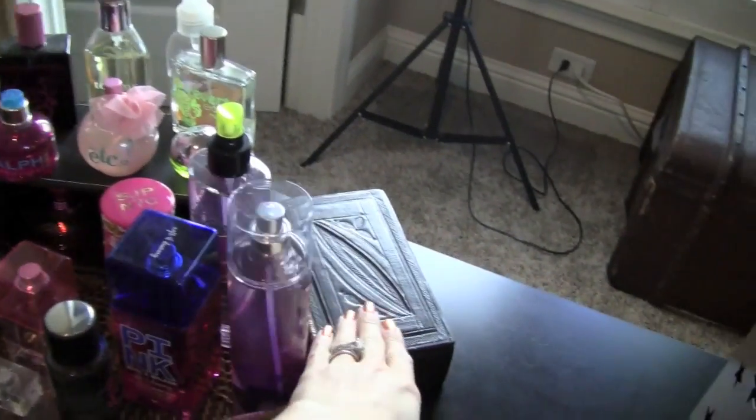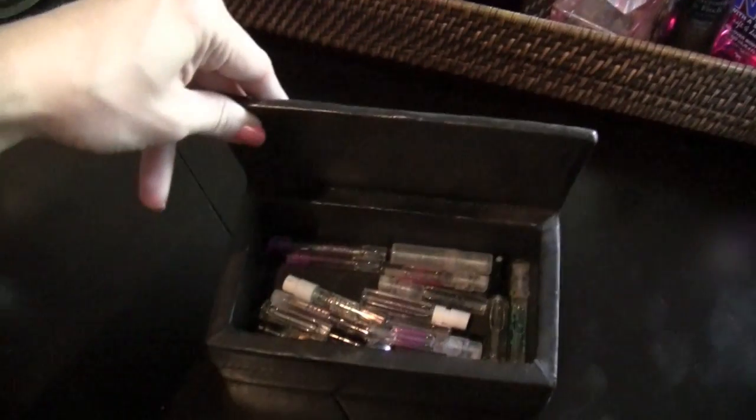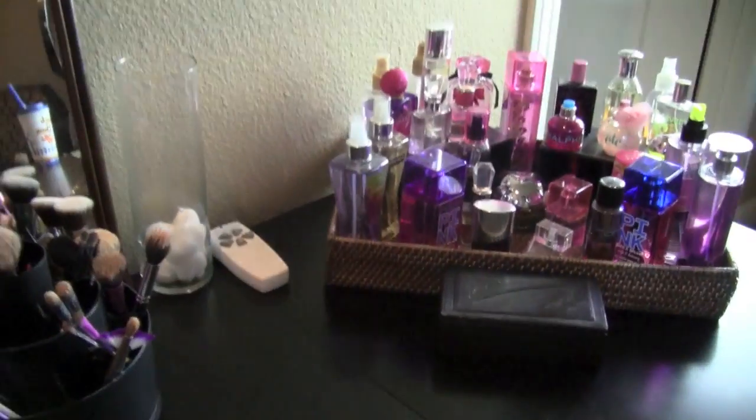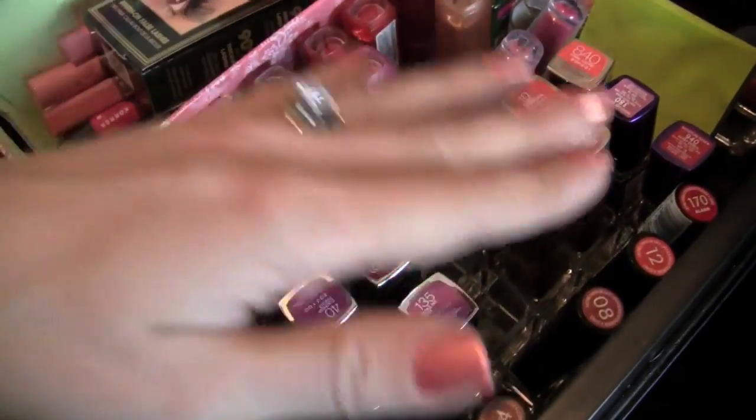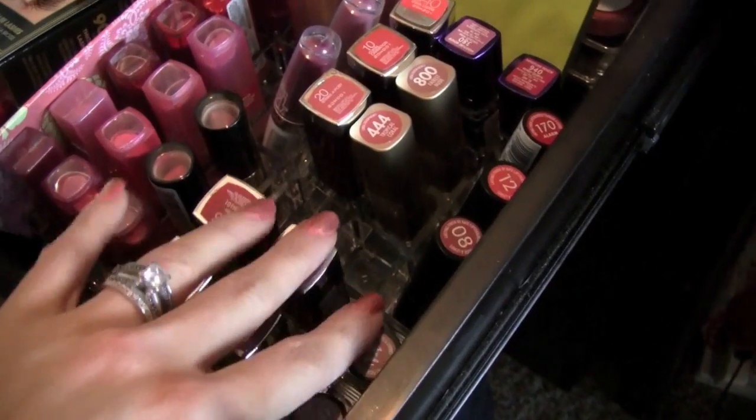This little box is actually from Africa, and it just has all my sample size products in there. I guess I'll do these drawers right here. This desk I got at Office Max, if anyone cares. When you open this, I have all of my drugstore lipsticks that I can fit in here.